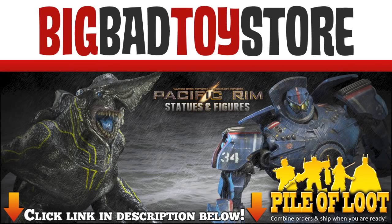Want a monster good deal? Get your Pacific Rim action figures and statues right now at BigBadToyStar.com. Link is in the description.